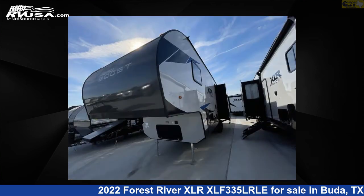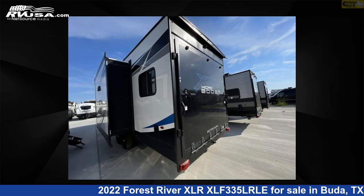This new Forest River is 32 feet 0 inches in length and features one slide-out, a Copenhagen interior, sleeps six, and 87 gallons fresh water capacity.